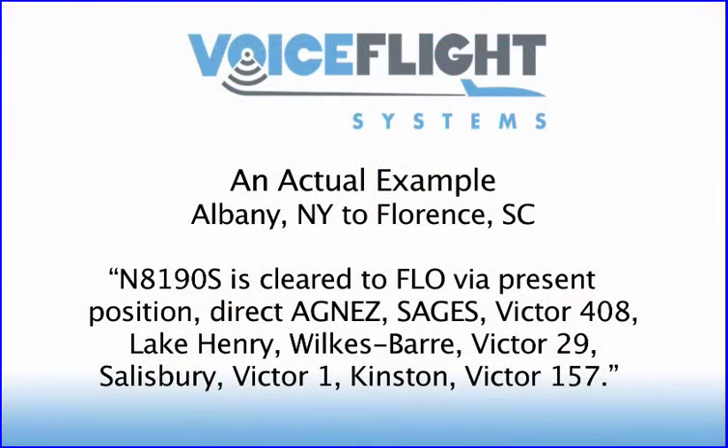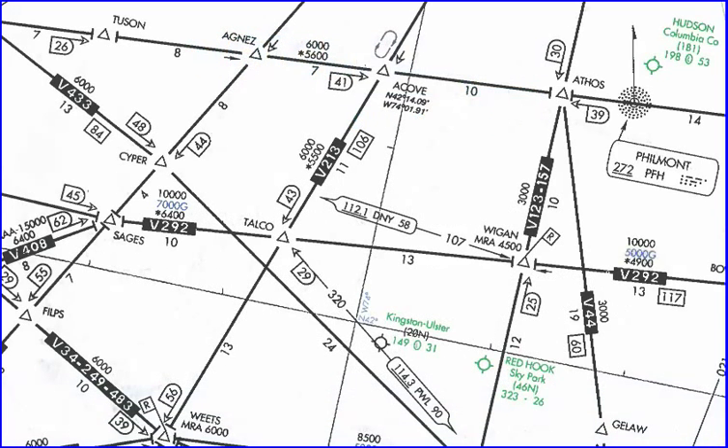This is an actual IFR flight plan clearance received from air traffic control by a pilot flying from South Albany, New York, to Florence, South Carolina. The clearance consists of a sequence of waypoints and airways, as illustrated on this small section of an IFR enroute navigation chart.